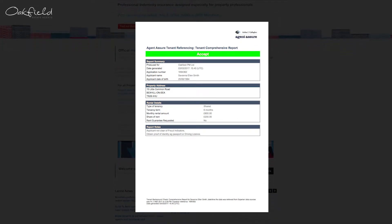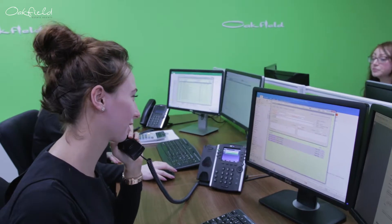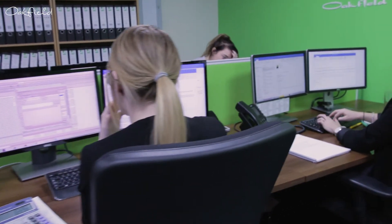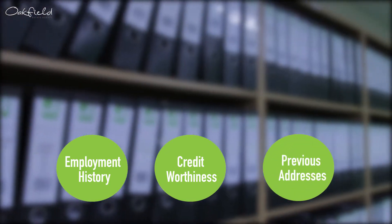At Oakfield, we use strict referencing procedures carried out by independent experts, which can give our landlords a comprehensive understanding of their personal and financial circumstances, including a check on their employment history, credit worthiness and previous addresses.